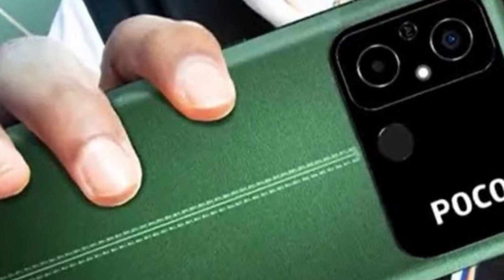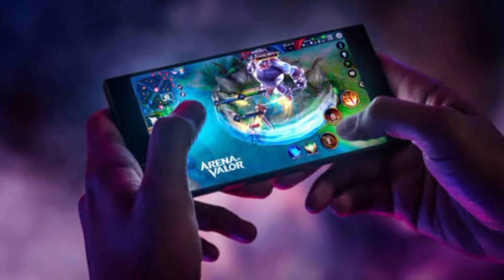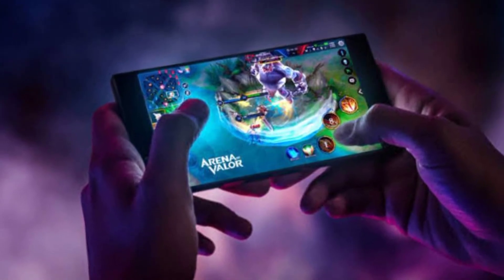Hello guys, welcome back to TVC. Poco C55 is an entry-level based smartphone under 10,000. There are some surprises and specials. Poco smartphones are different from gaming levels. If you have a good gaming experience and are interested in this smartphone, stay tuned.